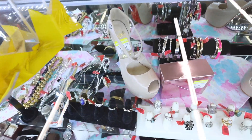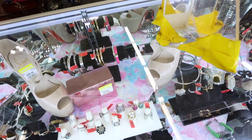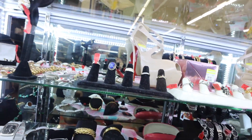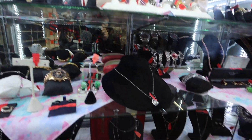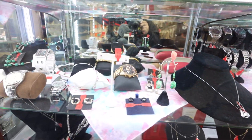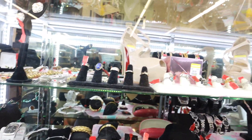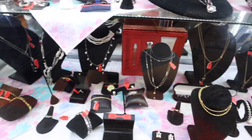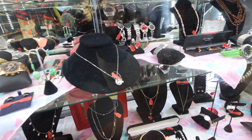Wow, look at those Louboutins — those are major looking! $300 though. Look at that heel. I don't think those are actually real though, which is the sad part, because they do get real Louboutins here all the time. I feel like they always put the fake ones in the case.